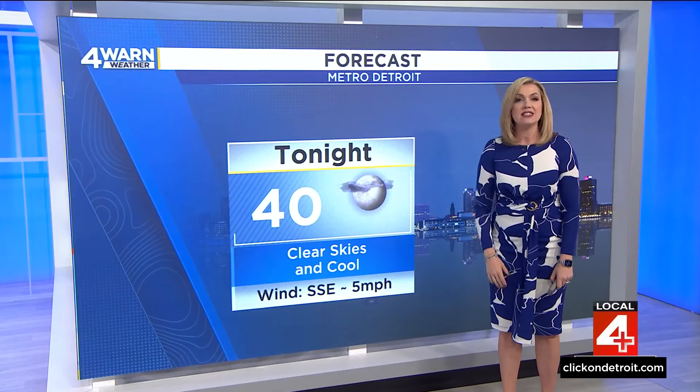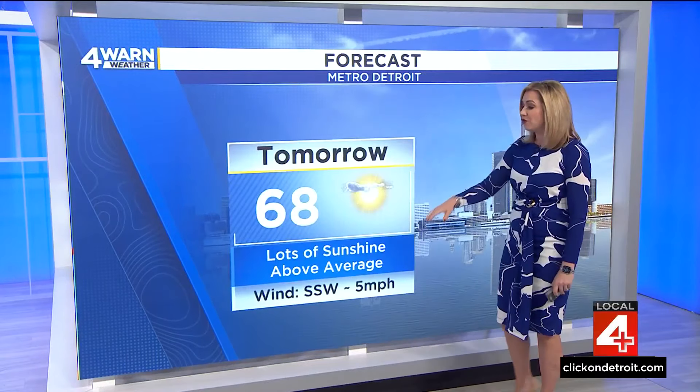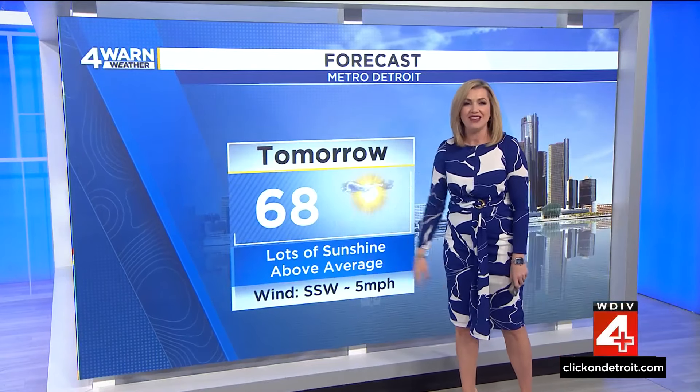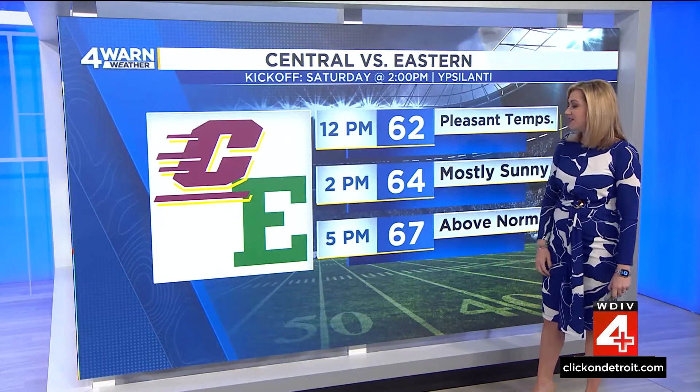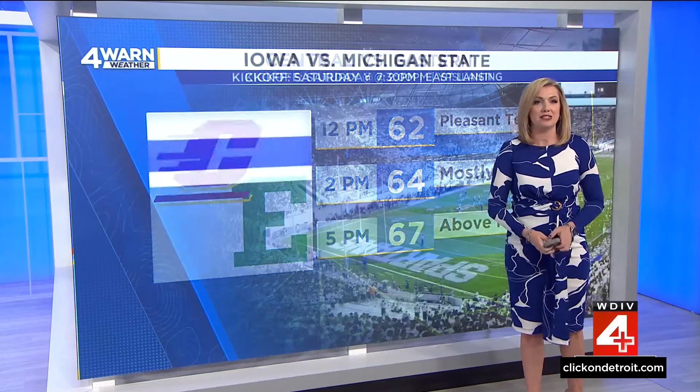Tonight, 40 degrees with clear skies — still on the chilly side, but not as cold. Outlying areas probably get into the upper 30s. By tomorrow afternoon, we're above average with all that sunshine, 68 for the high. If you're heading out to the Eastern-Central game, it's a 2 o'clock kickoff at 64 degrees, getting into the upper 60s by game's end.